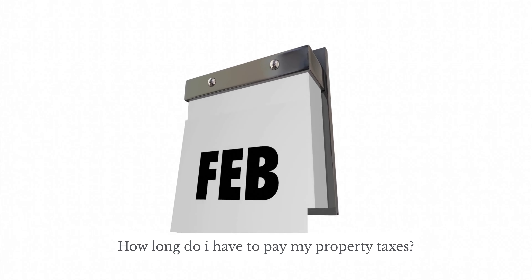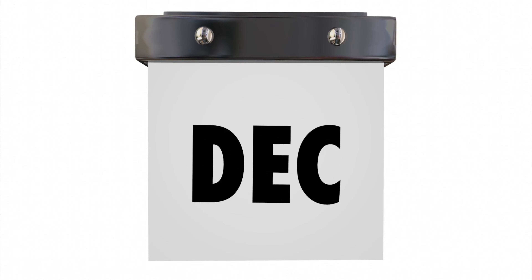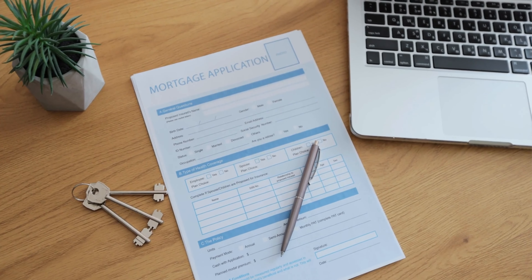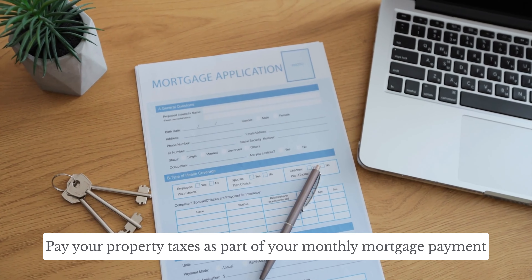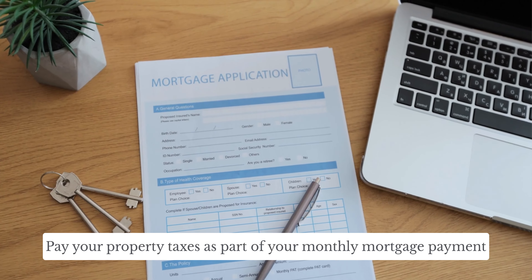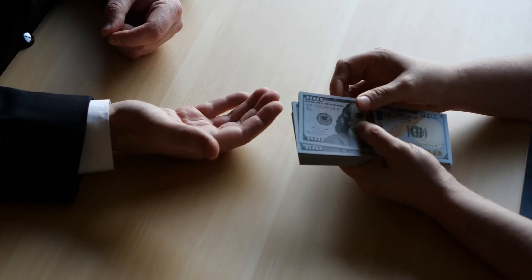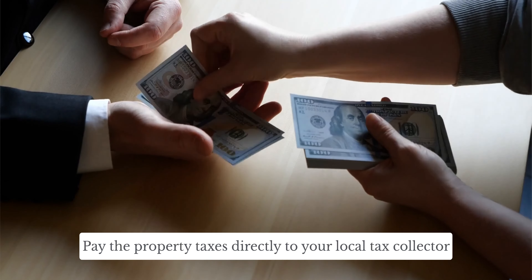How long do I have to pay my property taxes? Property taxes are paid to the local government and are usually collected annually or biannually. There are two options to pay your property taxes. The first option is to pay your property tax as a part of your monthly mortgage payment through an escrow account set up by your lender. The other option is to pay the property tax directly to your local tax collector.